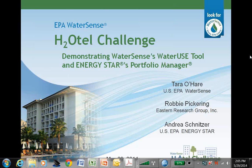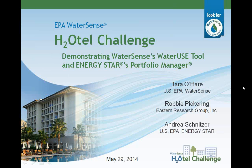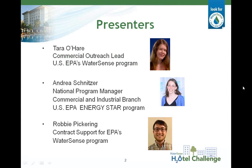Hello everyone and welcome to the EPA WaterSense Program's Demonstrating WaterSense's Water Use Tool and ENERGY STAR's Portfolio Manager Training. This webinar is being put on as part of the Hotel Challenge training series. I'm Laura Wetzel, a supporting contractor to EPA's WaterSense Program and I will be moderating this presentation. Before we get started, I'd like to introduce the presenters you'll be hearing from today.